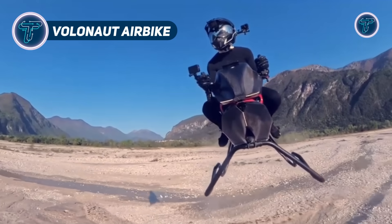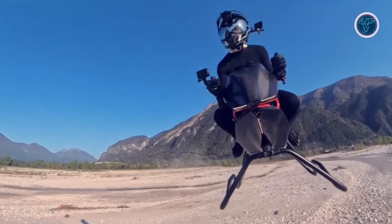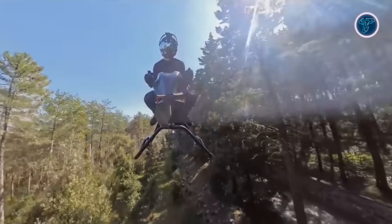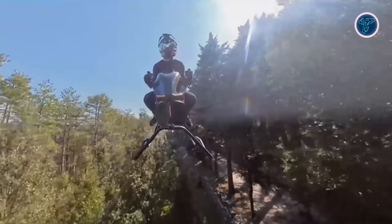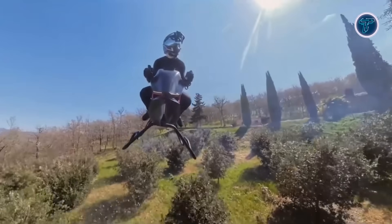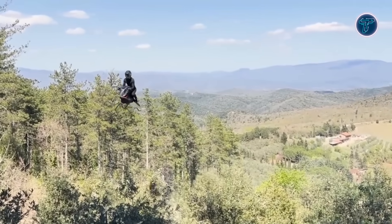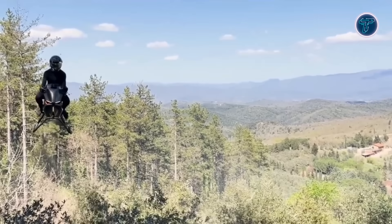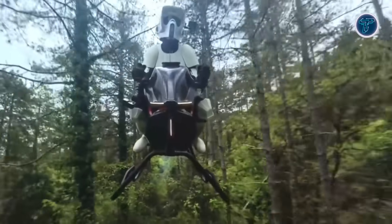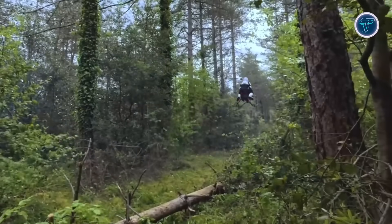Volonaut Airbike: imagine soaring above traffic with the thrill of motorcycle riding. This is the promise of the Volonaut Airbike. Designed by visionary inventor Tomas Patan, this electric flying vehicle redefines solo travel by merging cutting-edge aviation with sleek design. The Airbike features a minimalist, wingless frame with no visible propellers, allowing for vertical take-off and landing in tight urban spaces. Weighing less than a traditional motorcycle, its carbon-fiber construction delivers both strength and agility.